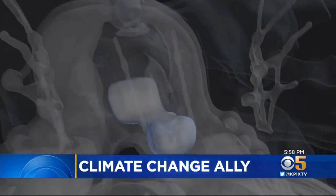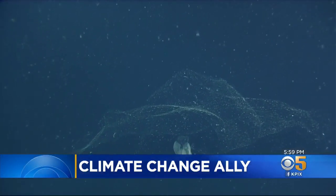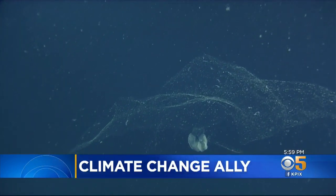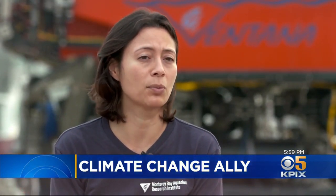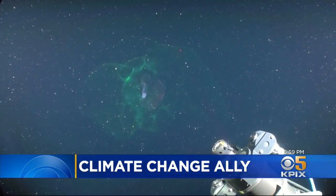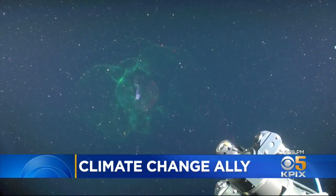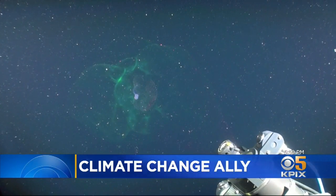Those mucus structures serve to filter particles and food from the water around them. Those particles are essentially made up of carbon — they actually stay confined or trapped within those mucus structures. These animals will actually abandon these structures, swim away, and build new ones. As the larvaceans swim away, the particle-laden webs sink to the ocean floor, keeping that carbon trapped or in the marine food cycle and out of Earth's atmosphere.